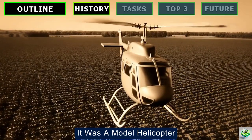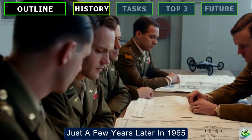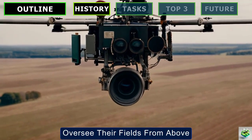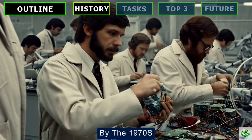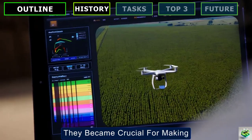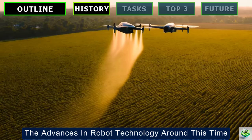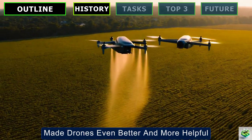It was a model helicopter designed by people who specialized in spraying crops from the air. Just a few years later, in 1965, the U.S. military imagined using drones to help farmers oversee their fields from above, using cameras to get a good view of everything. By the 1970s, these flying helpers were more than just gadgets. They became crucial for making detailed maps of farmlands and checking the health of the soil really precisely. The advances in robot technology around this time made drones even better and more helpful.